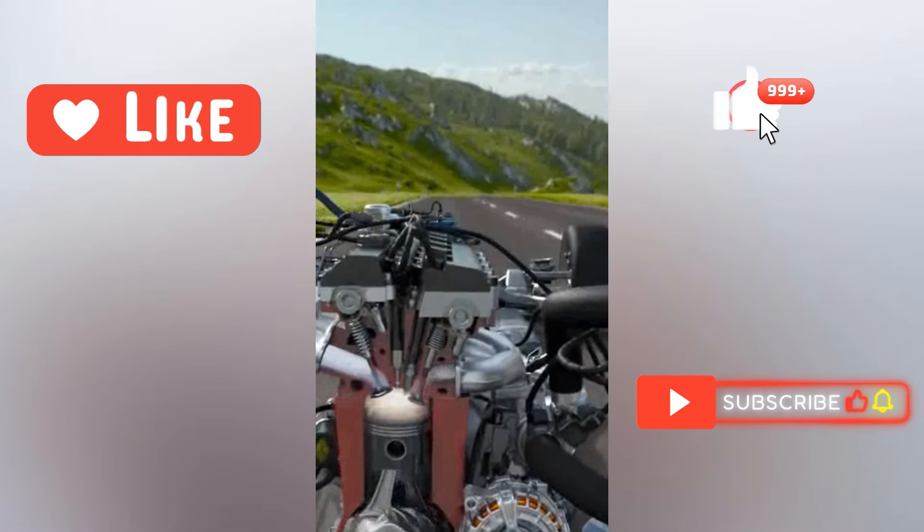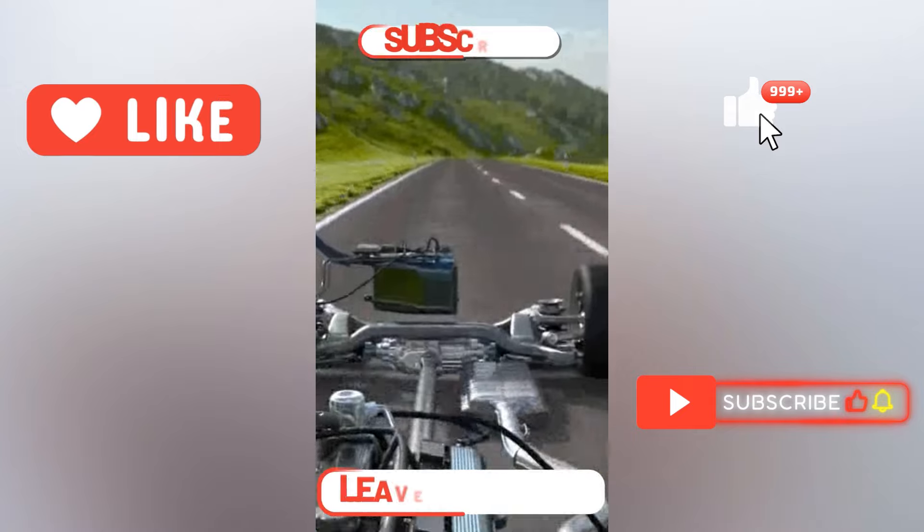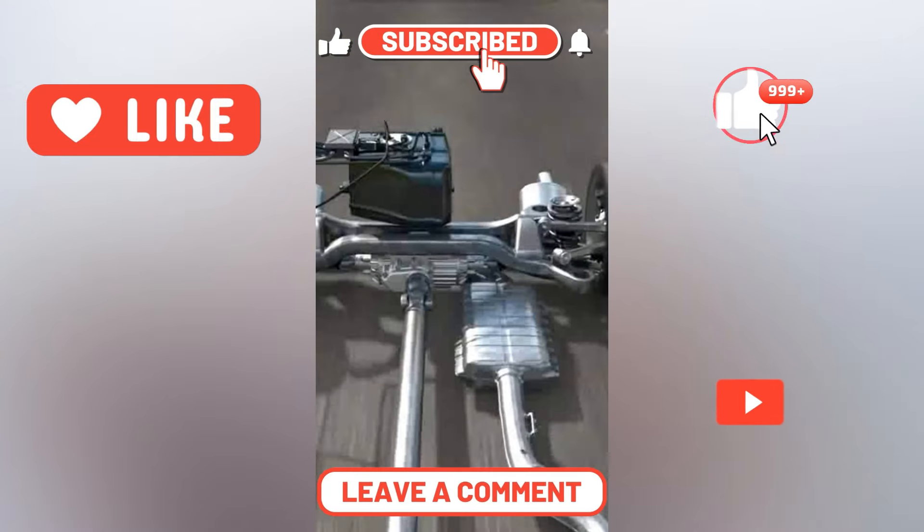Unusual engine noises: Pinging or knocking is a sign of the engine running lean or rich. This could be a sign of a failing MAF sensor.